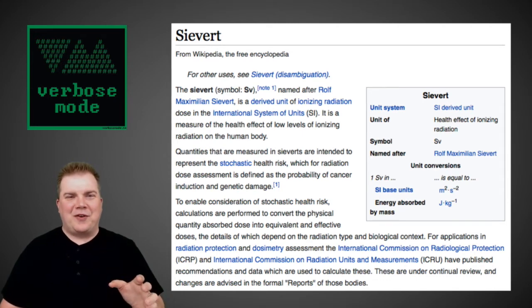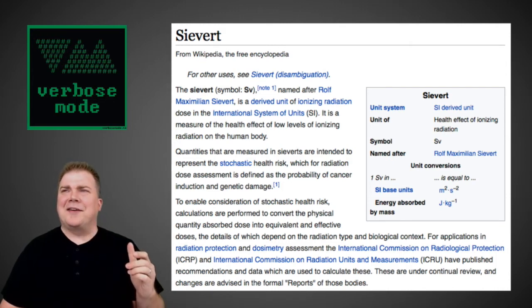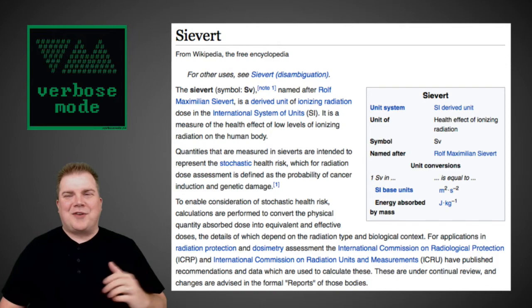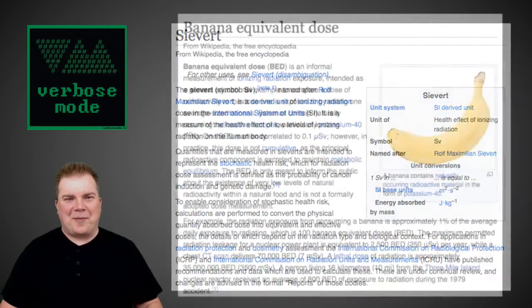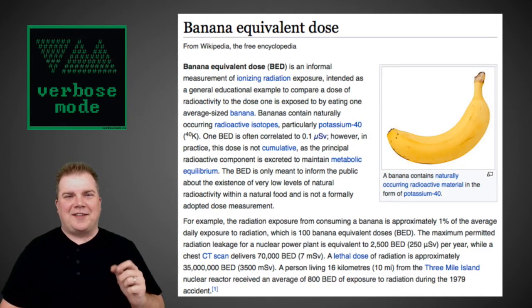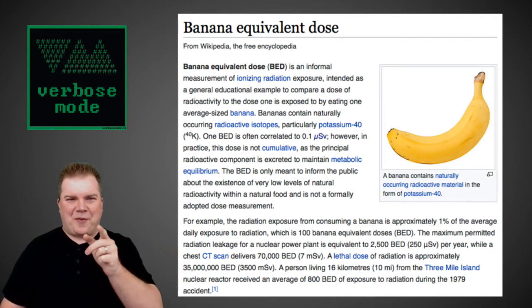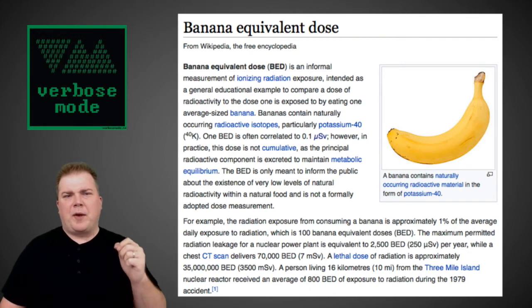If this all seems very confusing, that's because it is. There are plenty of other terms, including RADs and Grays, and a number of different units I'd heard all my life, with those two being the most common. What cracked me up when looking at different units was the banana equivalent dose. This refers to the radiation coming from a banana, rated at either 0.1 or 0.01 microsieverts — I'll have to double check — given off from a banana.